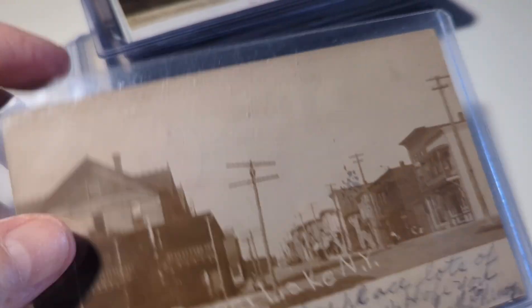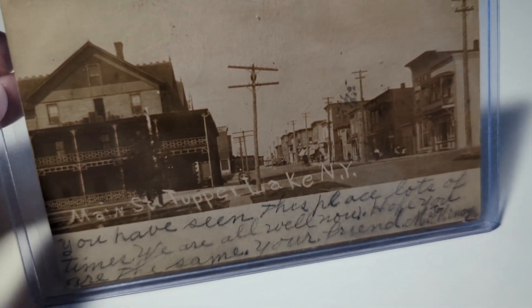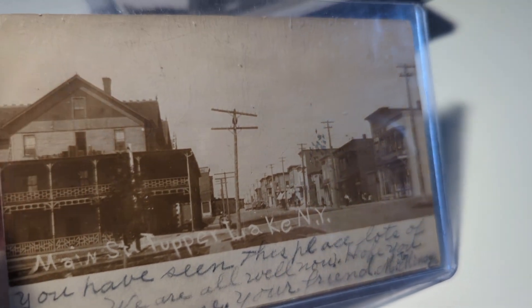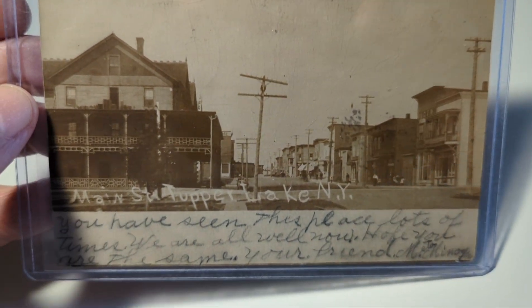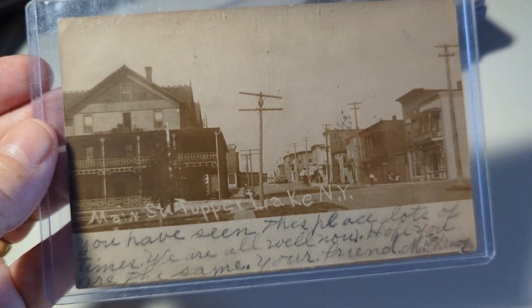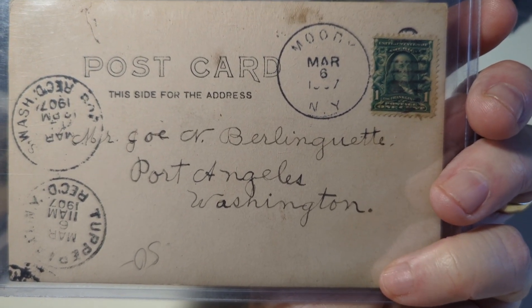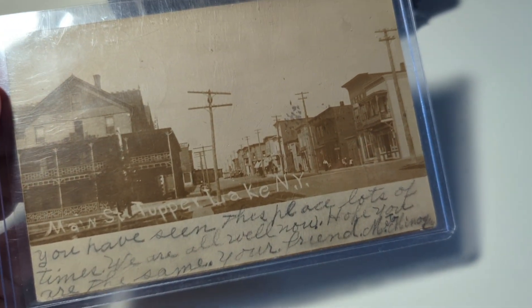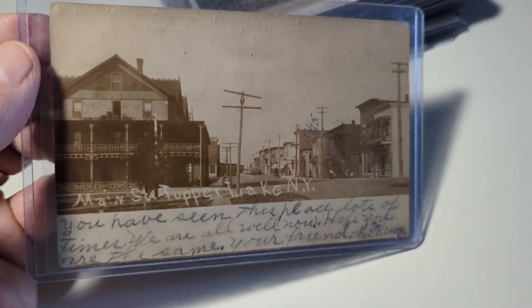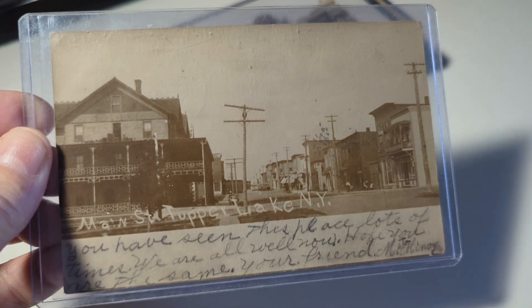With real photos, if you take a loupe to the images you will not see a series of dots — they were not printed on a traditional printing press. These were made in a darkroom from a negative made from a camera, so real photos are what the photographer saw on that day. They're called RPPCs — real photo postcards — or just RPs. They were made from a negative, developed in a darkroom, and printed on postcard stock right in the darkroom. These are limited runs — normally from just a handful made to maybe a couple hundred.